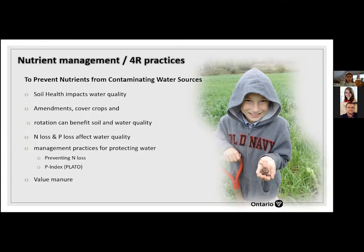Part of manure management is knowing the value of manure. Without taking an analysis and knowing what the nutrient content of the manure is, it's really hard to value that manure.